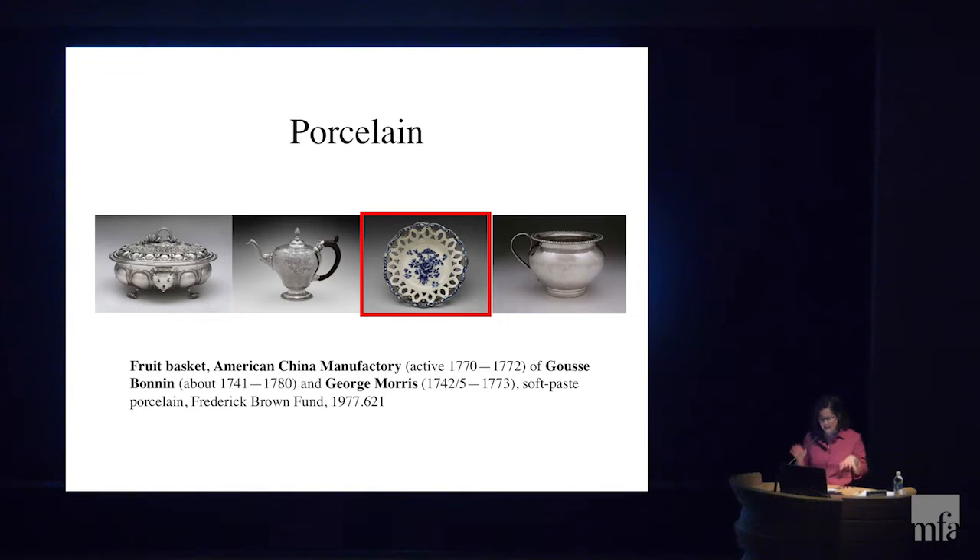Let's move on to two examples of object studies that can offer us new views on the American Revolution. First, we will follow the material culture practice and start with an object and see what stories it can tell us. We'll start with this porcelain fruit basket made in Philadelphia just before the Revolution in 1771.